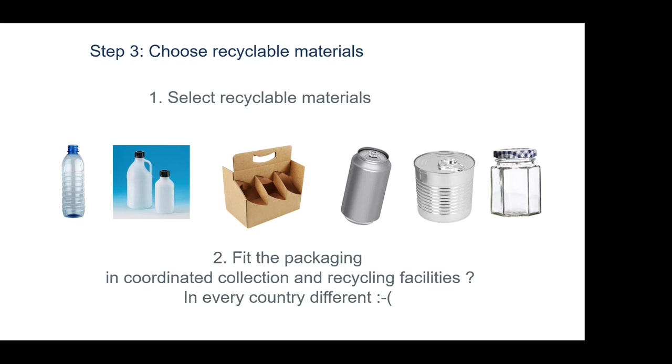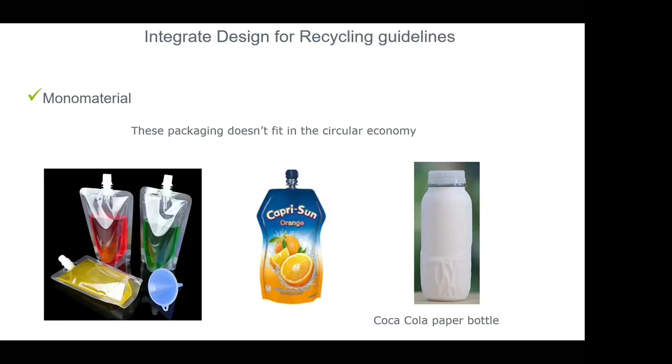As I mentioned regarding compostable materials — they do not fit in a collection scheme, certainly not in Belgium. Compostable packaging is not a viable option because they are burned in the end. They really don't fit in the circular economy. The problem is that collection and recycling differ in every country, so there should be uniform collection and recycling facilities at European level — collaboration not only in industry but with all stakeholders in society, and especially with government. As a designer, we integrate design for recycling guidelines, and one of the most important is to use mono-material.